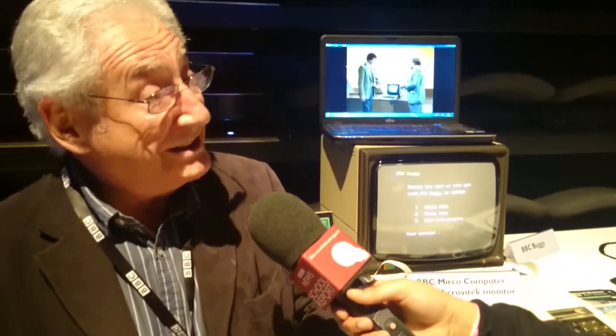What do you do? Well, I'm retired, but way back in the late 1970s, in the 80s, I was responsible for the BBC Micro computer project. I was the project editor.